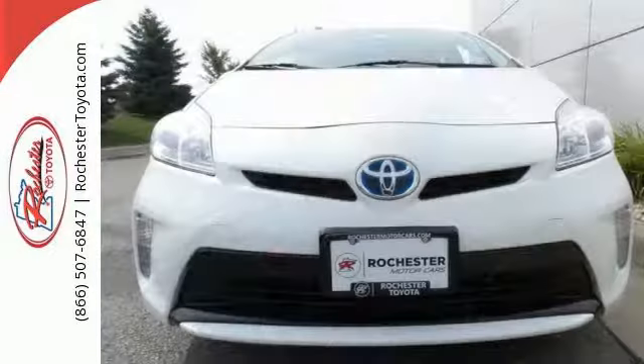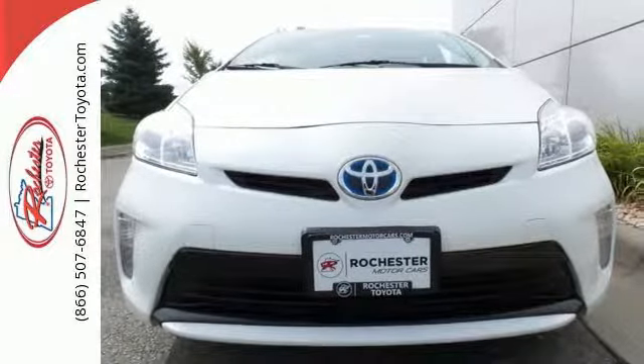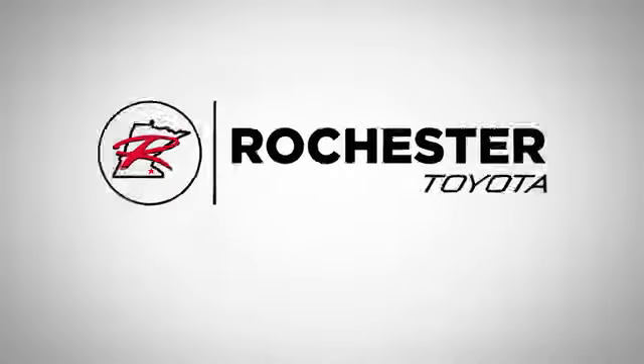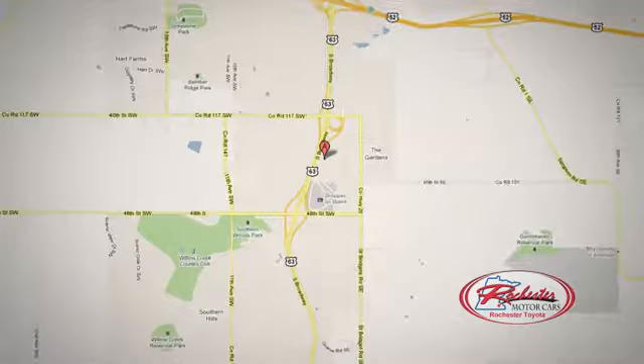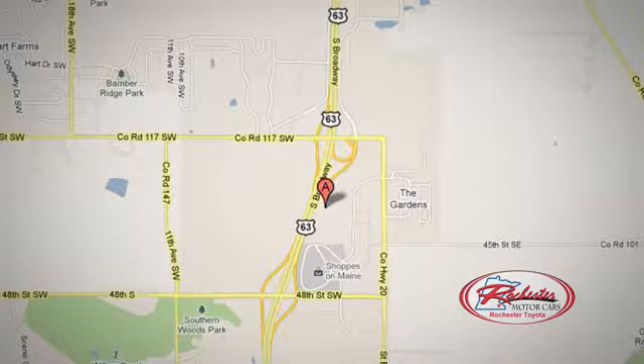Get behind the wheel of an honest vehicle and start saving money with this hybrid today. 63 South in Rochester, Minnesota. Click or stop in today. We're conveniently located between 40th Street and 48th Street Southeast on Highway 6.